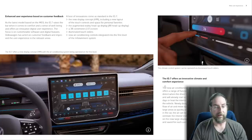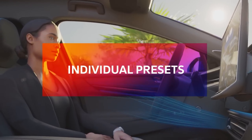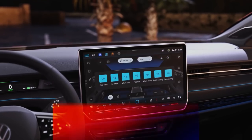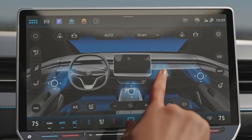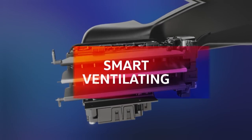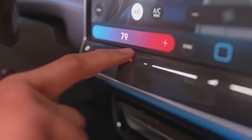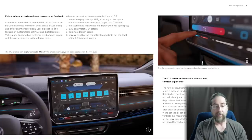The ID.7 offers an innovative climate and comfort experience. Newly designed smart air vents control the flow of air and move dynamically to distribute air over large areas as quickly as possible. If there are passengers in the car, the air can be directed towards the body or ventilate the interior indirectly. These functions are visible on the new large display at all times and can be activated and saved for each user — more like the Model 3 or Model Y, where you control the airflow digitally through the display.